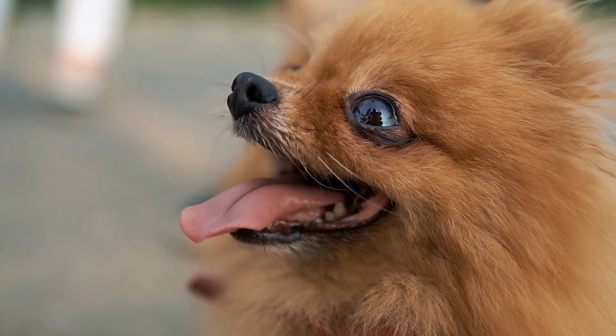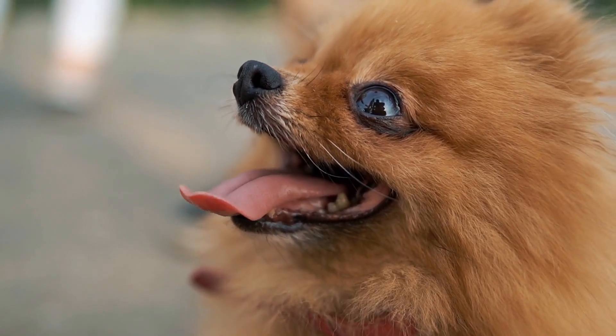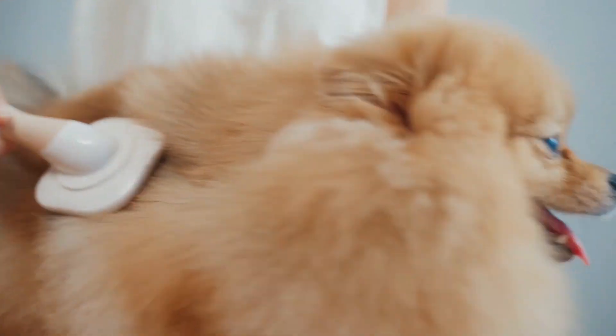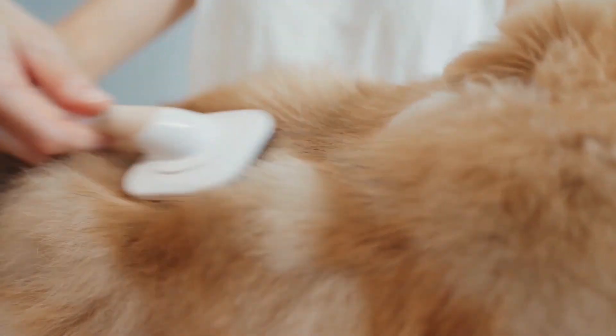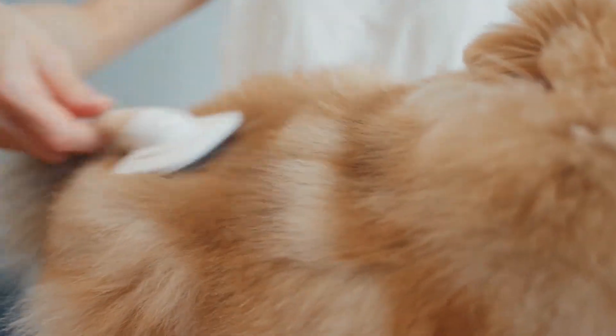Pomeranians are fiercely loyal companions who are highly protective of their owners. They make the perfect choice for anyone looking for a small dog breed to serve as a watchdog and faithful friend.